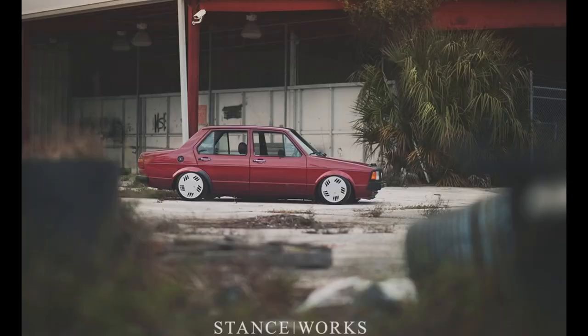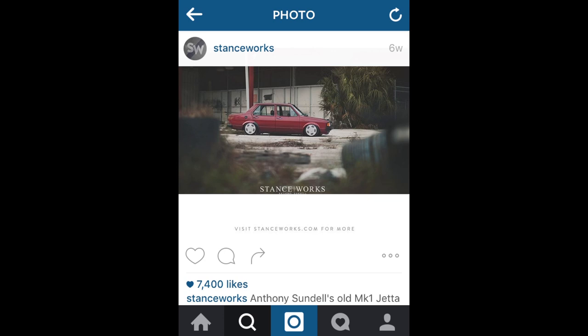California has become the epicenter for car modifying culture as well as some amazing builders. When I saw Stance Works post this, it was true to my heart because it's basically my first car — a 1984 Volkswagen Jetta Mark 1 in maroon, which is exactly the first car my parents gave me. That car lit the Volkswagen tuning and modding bug. This one is so fresh — it's slammed, which I find amazing.